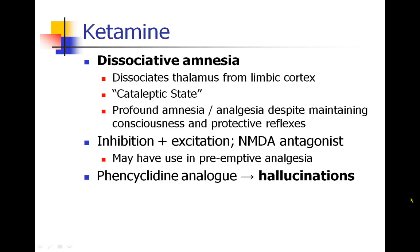Ketamine is both inhibitory and excitatory. It's an NMDA antagonist, and that's the mechanism of action. Some people think this NMDA antagonism may have use in preemptive analgesia. Ketamine is a phencyclidine analog — related to PCP — and it can cause hallucinations and nightmares that can be severe. Sometimes patients will remember these hallucinations and their odd behaviors on ketamine, which can be embarrassing for them afterwards.